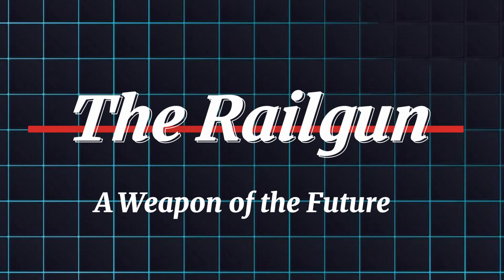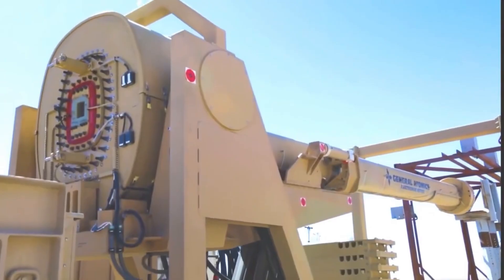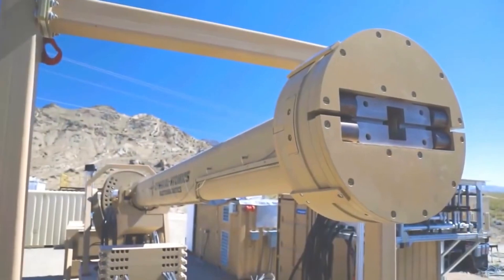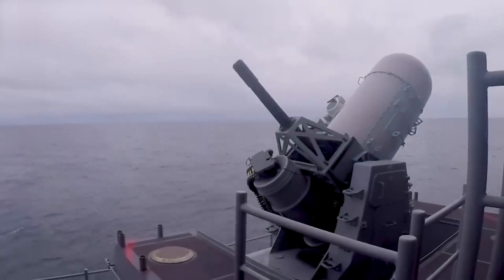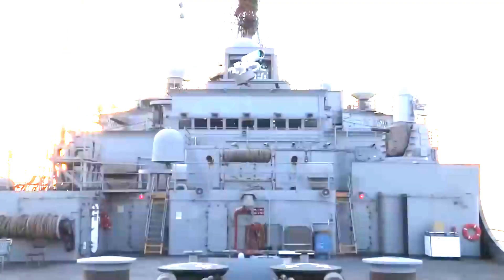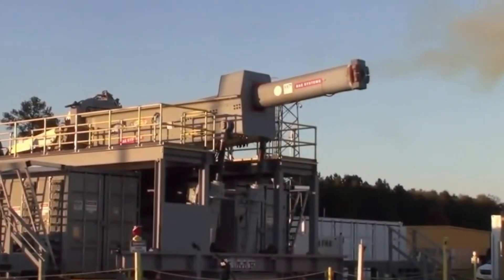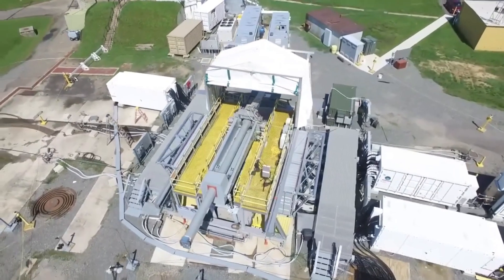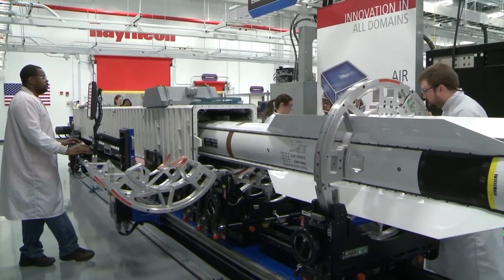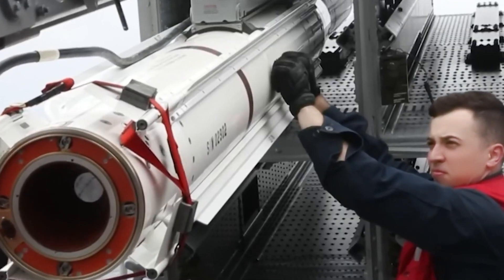Now for some seriously cool tech: the Electromagnetic Railgun. This weapon uses an electromagnetic field to launch projectiles at hypersonic speeds, reaching mind-boggling ranges of up to 100 nautical miles. Imagine a projectile flying faster than Mach 7 — that's the kind of power we're talking about. However, this weapon is still under development. One major hurdle is its energy consumption, requiring a massive amount of power to operate.